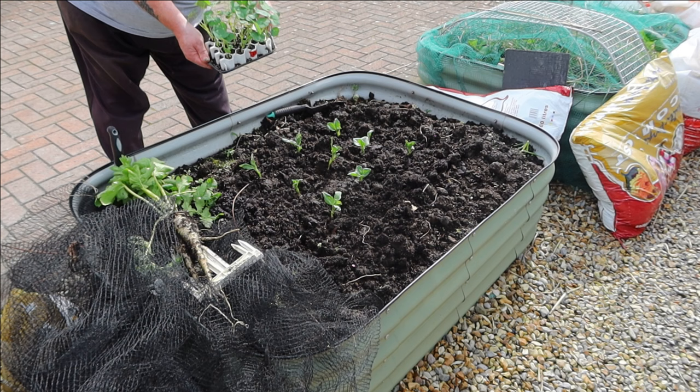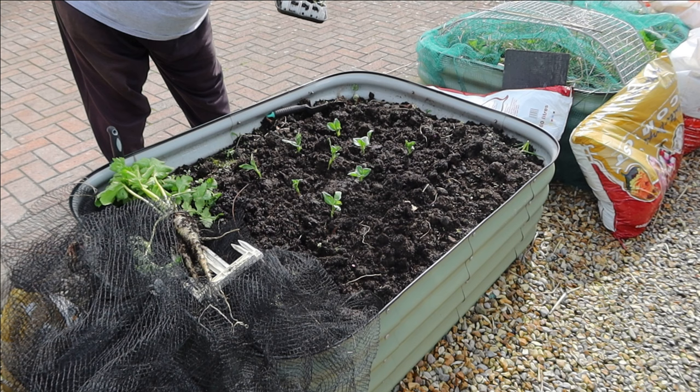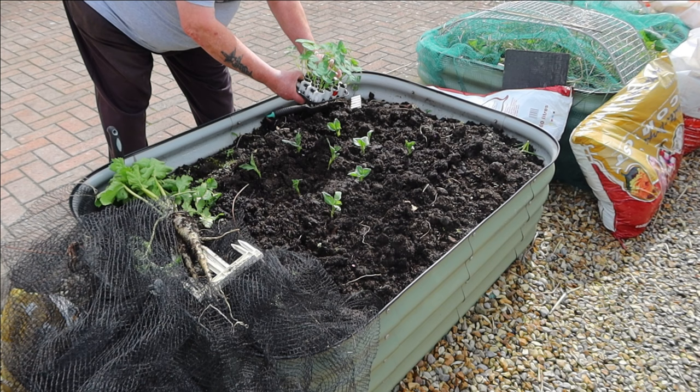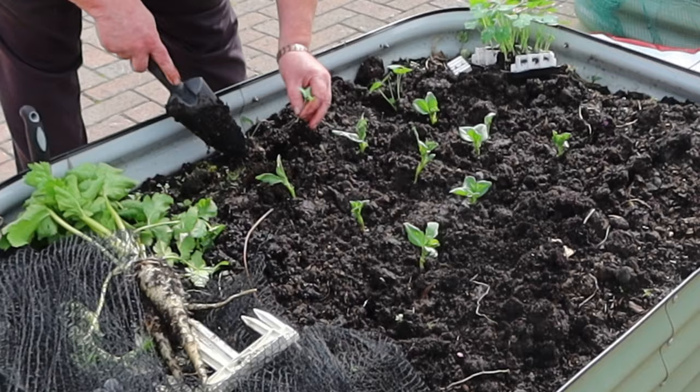These nasturtiums are Purple Emperor from Premier Seeds Direct. They've all germinated by the looks of it - yeah, they have. I'm just going to do two sets of cells I think. Some are going to die off, so I'll put two on each side - that'll be the eight then.